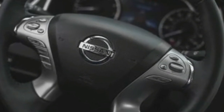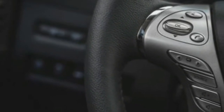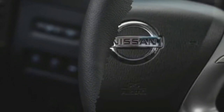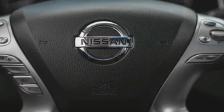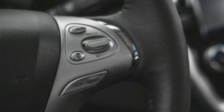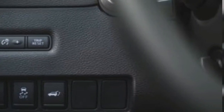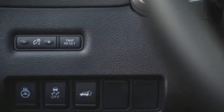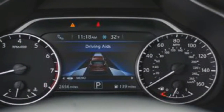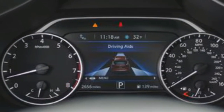Trims and options we'd choose: While the base S model comes well-equipped with in-dash navigation, smartphone connectivity, automated emergency braking, and a proximity key with push-button start, we'd spring for the mid-range SV. It adds a host of nice-to-haves such as blind spot monitoring, power-adjustable front seats, fog lamps, remote start, and a leather-wrapped steering wheel and shift knob for an additional $3,300. Beyond that, we'd also advocate for the $2,790 Premium package to really kick the Murano's luxury up a notch.